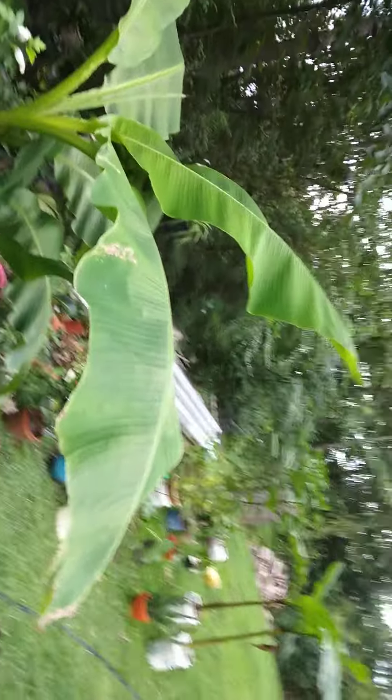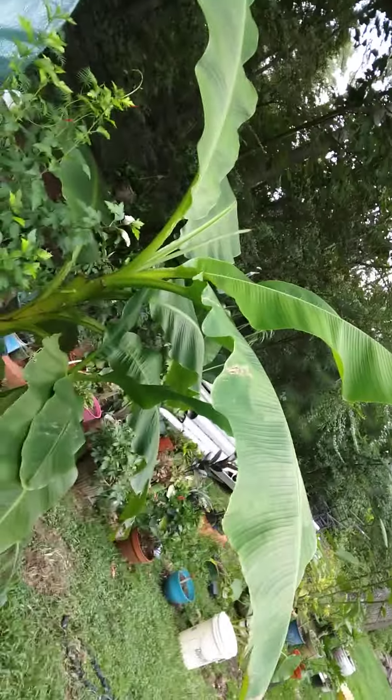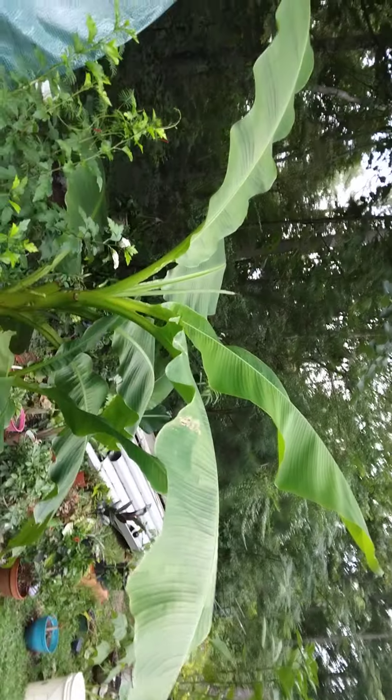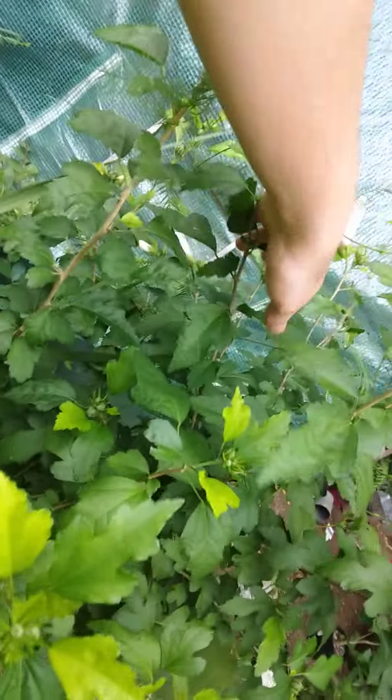We're gonna move to the front of the greenhouse where the flower bed is. Starting with the most prettiest plant — other than the bird of paradise — is my beautiful banana tree. When people come to my greenhouse, in my opinion it's not as pretty as an angel's trumpet when it's blooming, but as of right now everybody says they love my banana tree; they think it's the prettiest one I have so far.